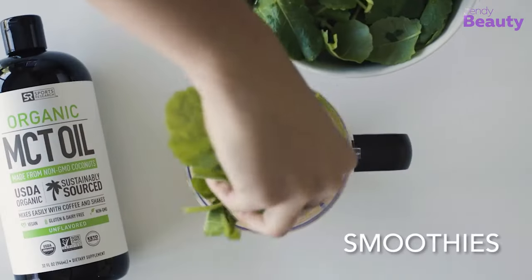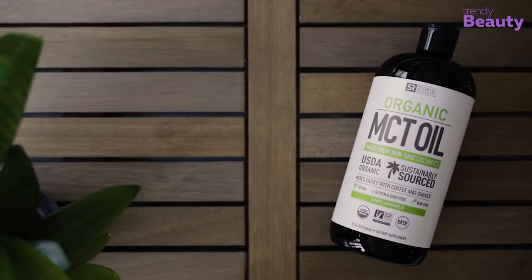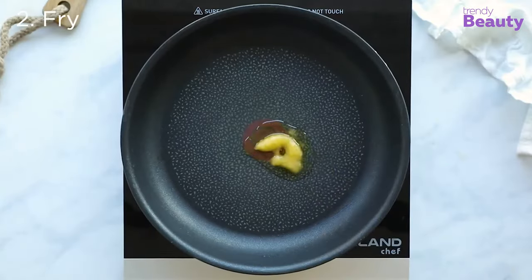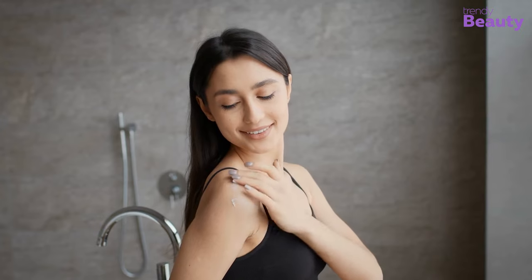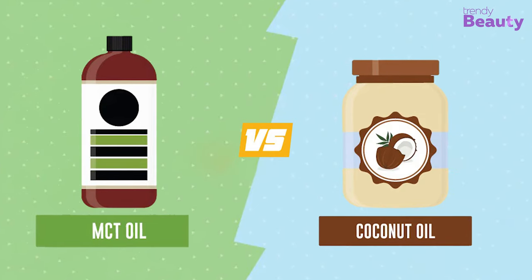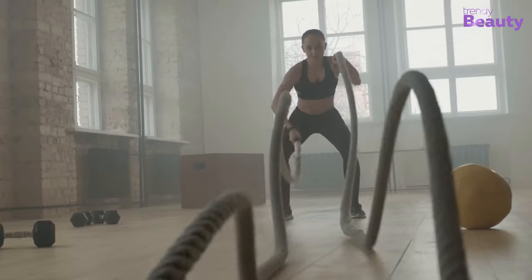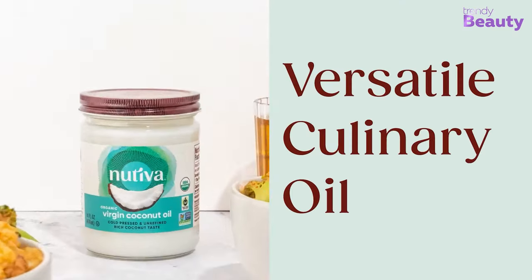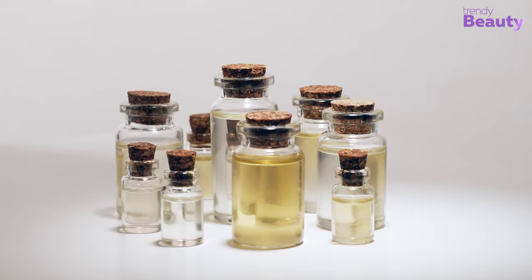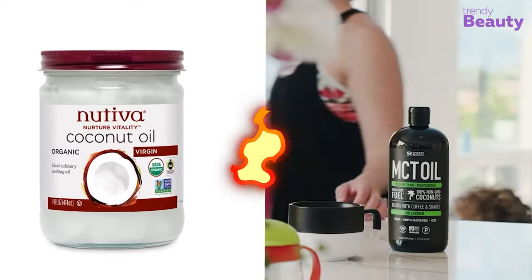If you're looking for a quick energy boost, MCT oil is like a shot of espresso — it'll get you fired up and ready to tackle whatever comes your way. But if you're more of a laid-back type, coconut oil is like a hammock on a tropical beach: versatile, soothing, and always leaves you feeling refreshed. So which one is better? It all depends on what you're looking for. MCT oil is great for those following a ketogenic diet or looking to power up their workouts, while coconut oil is a jack-of-all-trades that can be used for cooking, skin care, and more. In the end, it's up to you to decide which oil reigns supreme — are you Team MCT or Team Coconut? Let the battle begin!